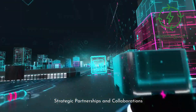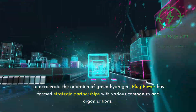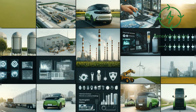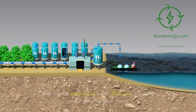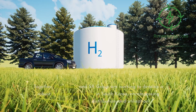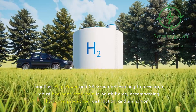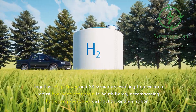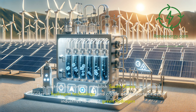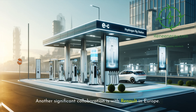To accelerate the adoption of green hydrogen, Plug Power has formed strategic partnerships with various companies and organizations. These collaborations enable Plug Power to expand its reach and impact across different sectors and regions. One notable partnership is with SK Group, a leading conglomerate in South Korea. Together, Plug Power and SK Group are working to develop a robust hydrogen ecosystem in South Korea, encompassing hydrogen production, distribution, and utilization, with aims to establish South Korea as a global leader in hydrogen technology.